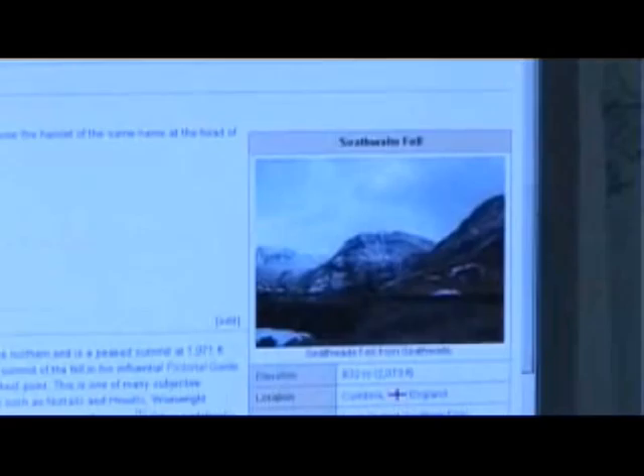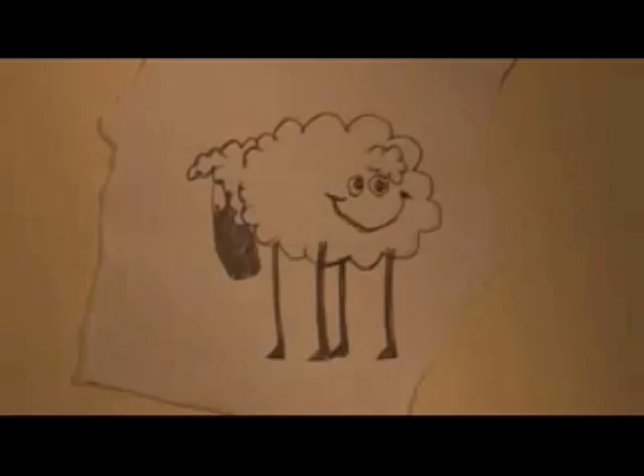Sometime prior to 1965 — some sources say as early as 1965 — an enormous deposit of pencils was discovered at a site near Seathwaite Fell, near Borrowdale, Cumbria, in England. The locals found that it was very useful for marking depressed sheep with happy faces.